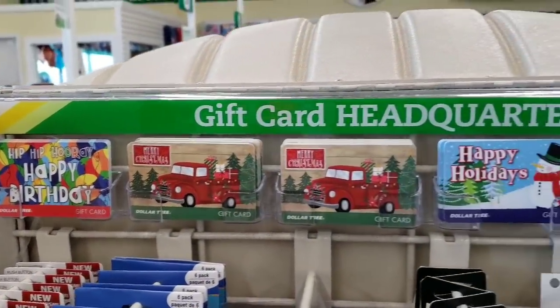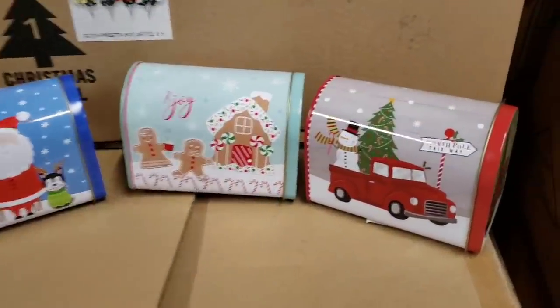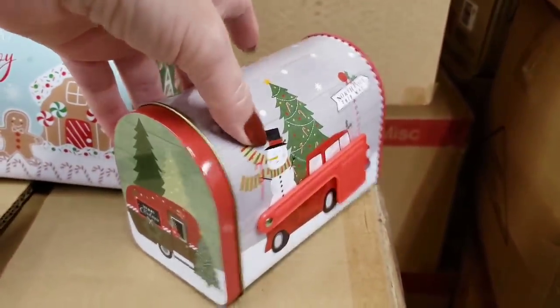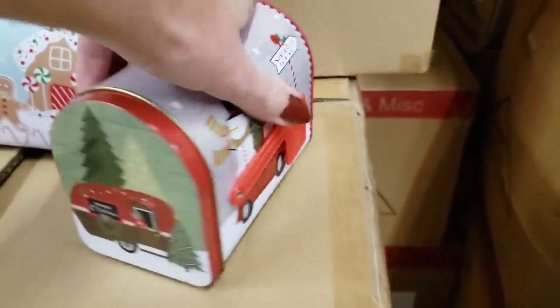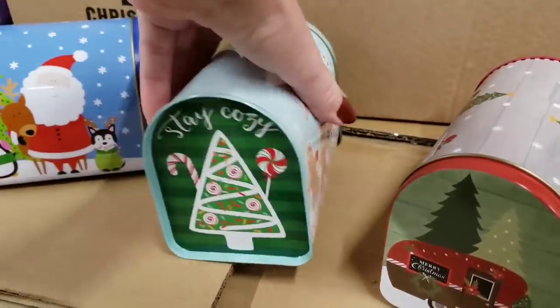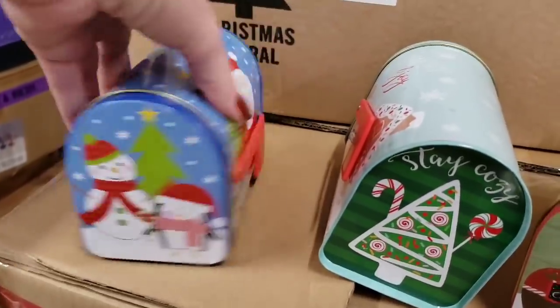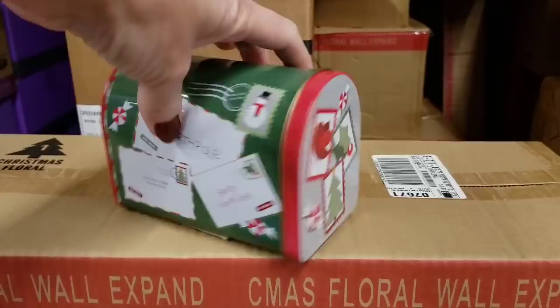I want to give you guys a couple of sneak peeks at some stuff that's going to be hitting the shelves very soon. Look at these tin mailboxes — my favorite one is the gingerbread one that says 'Stay Cozy.' And then you have the blue Santa one, and then this one that says The North Pole.